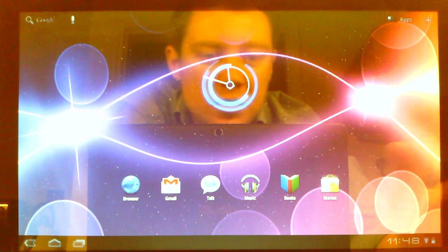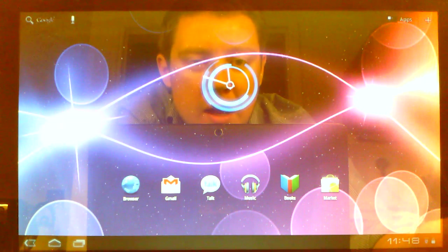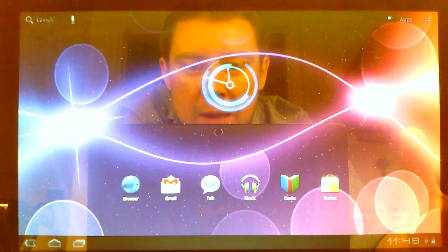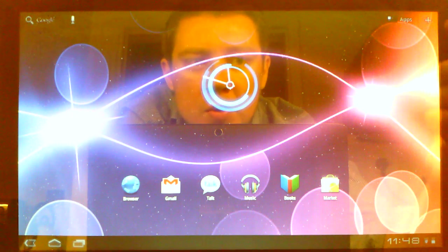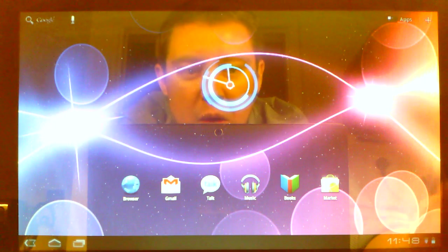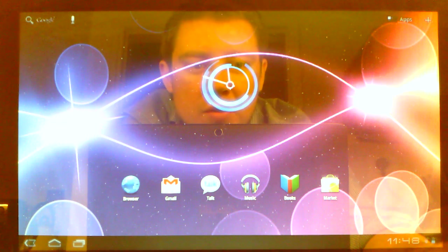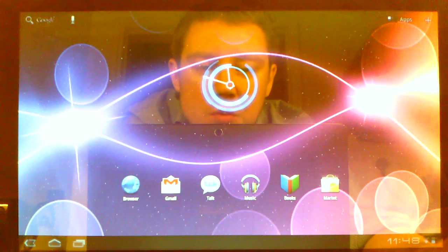Everything, as far as the Android system itself, is working perfectly. There are a couple of pieces of hardware that aren't working yet — Bluetooth isn't working, the camera isn't working, and at the moment the microphone isn't working either. All of those are being worked on. Other than that, almost everything else is working and is working very well.